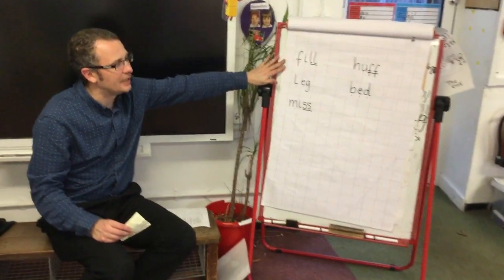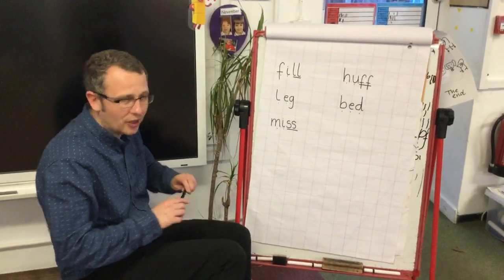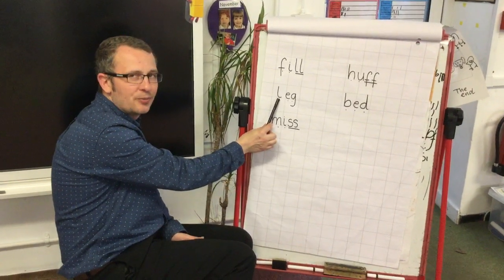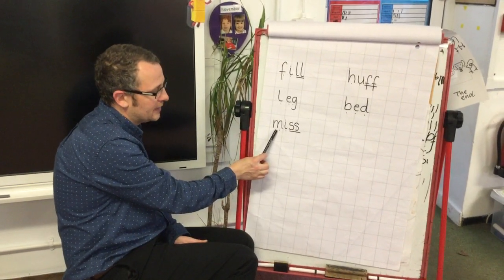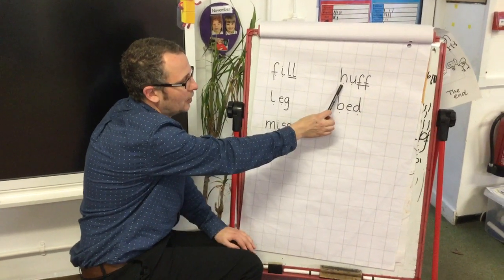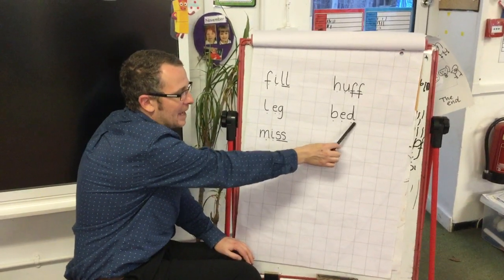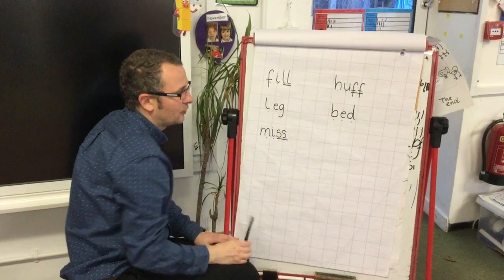Now we're going to have a go at reading some of our words on the board here. I'm going to whiz across. Let's say them together, here we go: F, I, L — Fill, like you might fill up a bucket of water. L, A, G — Leg. M, I, S — Miss. H, A, F — Huff, like the big bad wolf huffs and puffs. And finally B, E, D — Bed. Notice we've got the B and the D here — notice which way round they go, they go different ways round.